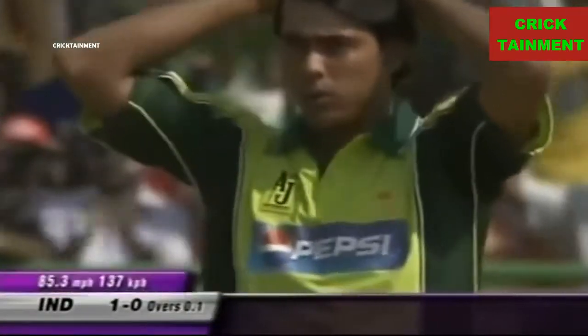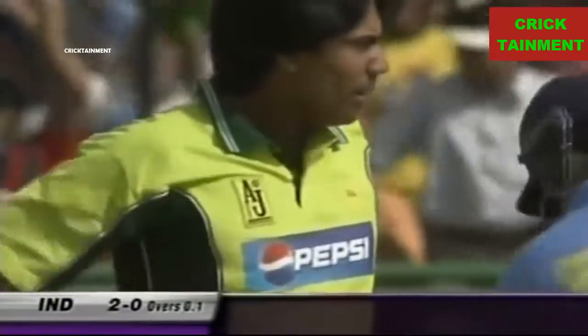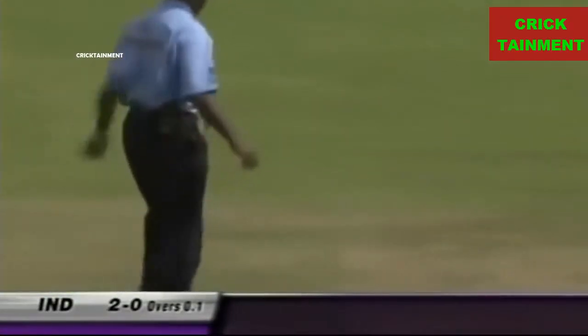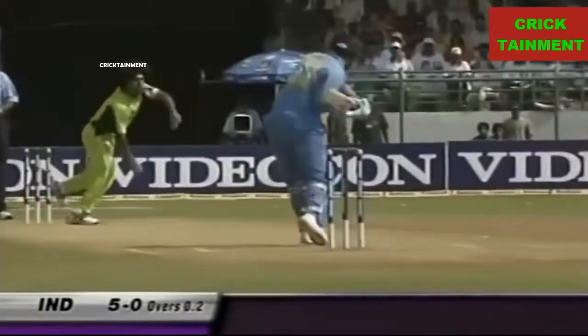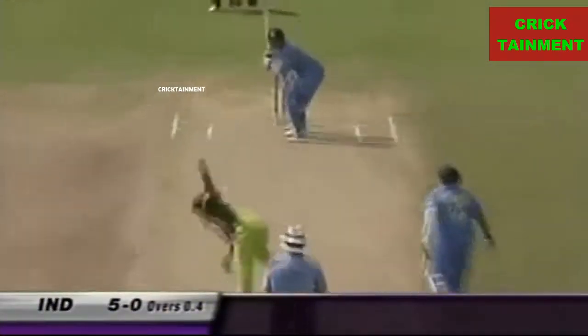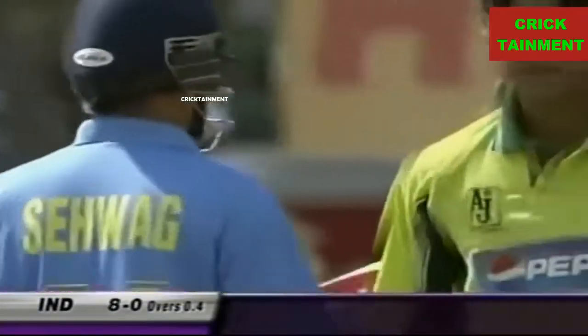Inside edge — luck for Sehwag. And he starts off with a boundary. Now that could so easily have cannoned on to the stumps. Starts off not in a confident fashion, but he'll get that boundary, he'll take it. That slashed — second boundary of the over. This is why he's so dangerous. The margin for error with Virinder Sehwag in this form is minimal.